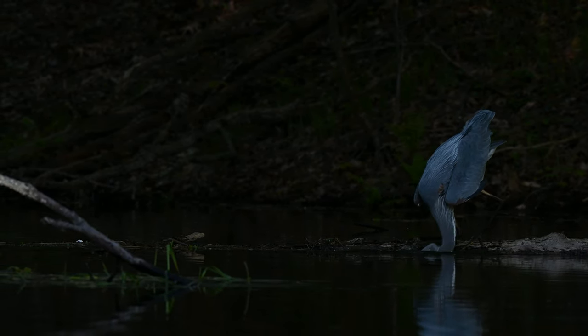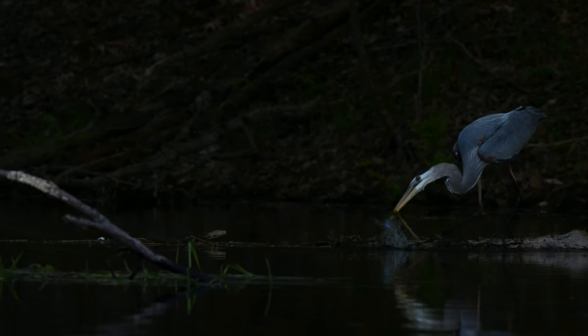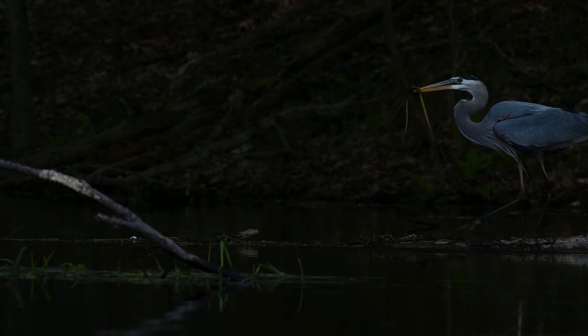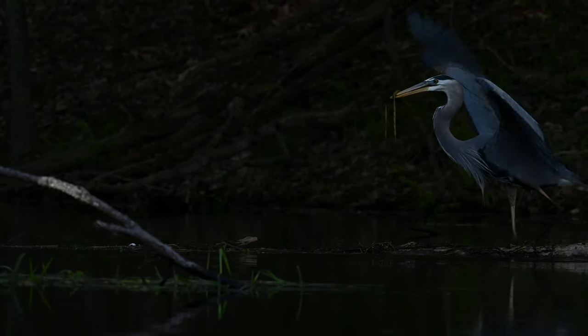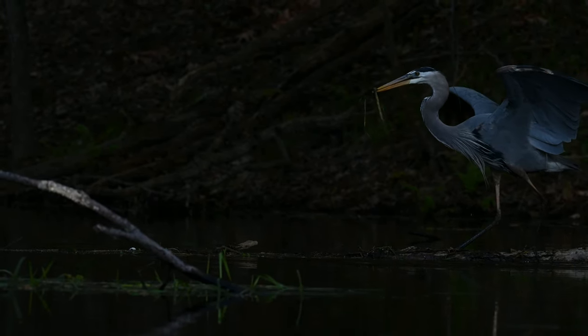And up comes our heron with what appears to be a sunfish. What made this really cool for me was I've never seen a heron fish off a log and go straight down into the water for a fish. Usually they're trolling the shoreline for frogs and voles and fish and other things. So I thought this was really unique.